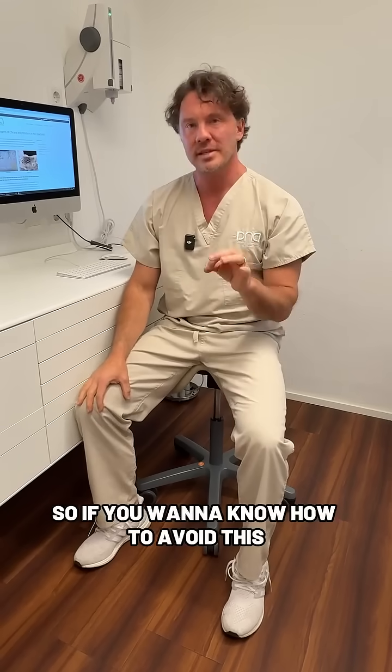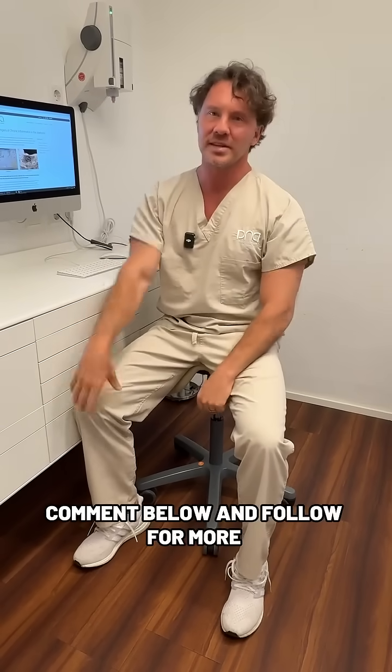If you want to know how to avoid this, comment below and follow for more. Cheers, talk to you — Dr. Domi.